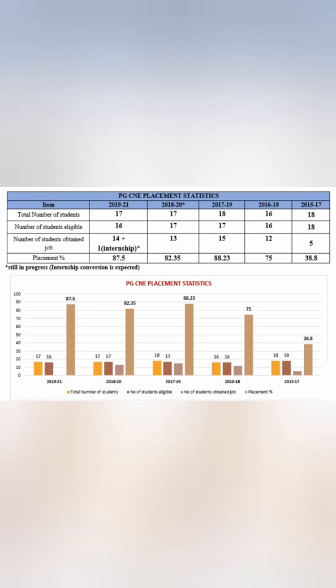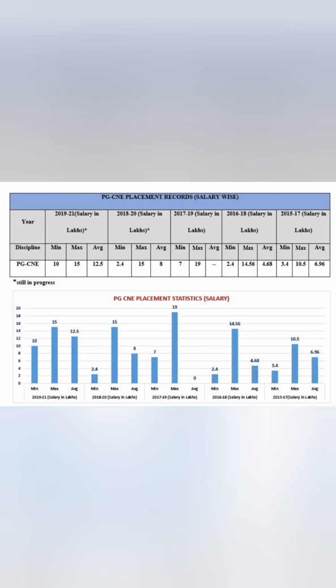For CNE (Computer Science and Networking Engineering), 17 students were eligible in the 2021 batch. Of those, 16 were eligible and 14 students got jobs plus one internship — about 15 out of 16 — giving 87.5 percent placement. The previous year also saw 82 and 88.23 percent placements. The maximum salary was 15 lakhs, minimum 10 lakhs, giving an average of 12.5 lakhs, which has increased from 8 lakhs previously.